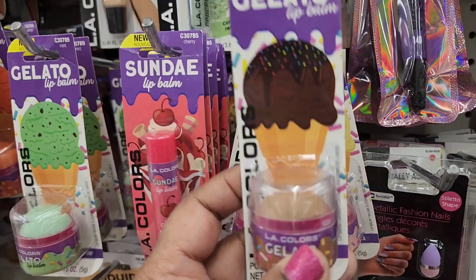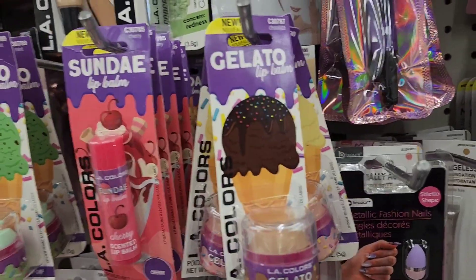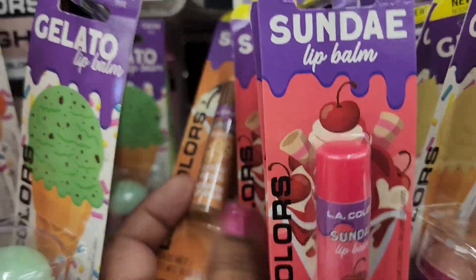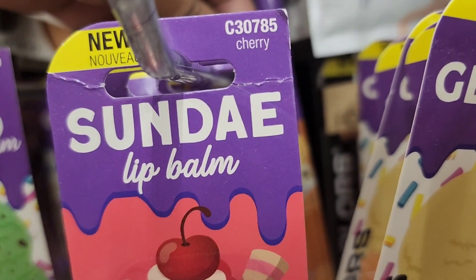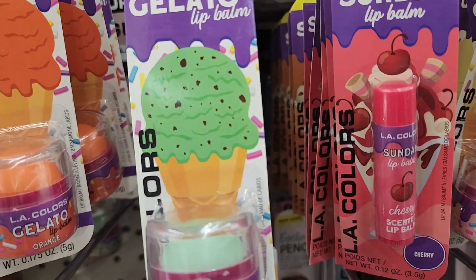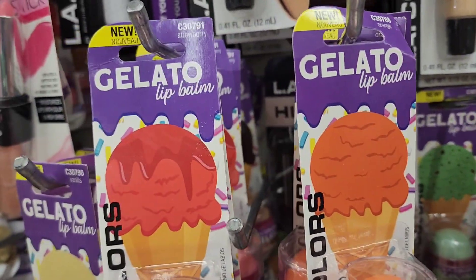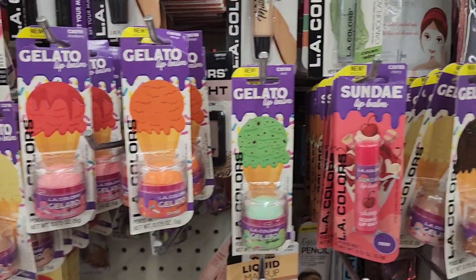These Gelato Lip Balm — this one is in chocolate, the packaging is really cute. And then this one is the sundae, and this one is cherry sundae. And this one is cookie dough sundae. And they also have here the green one which is mint. And they also have this gelato here which is orange. They also have the strawberry one, and they also have here the vanilla. So they have a few of these flavors here as well.